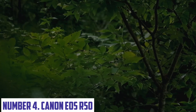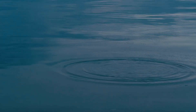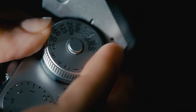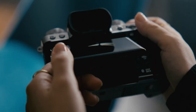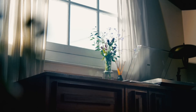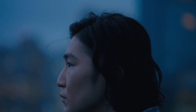Number 4: Canon EOS R50. The Canon EOS R50 is a revolutionary mirrorless camera designed to take your photography to new heights. With its innovative autofocus system, advanced video capabilities, and compact design, this camera is perfect for both professionals and enthusiasts. The EOS R50 features a cutting-edge Dual Pixel AF system, which provides fast and accurate subject tracking. With a maximum of 651 focus points, you can capture even the most fleeting moments with precision.